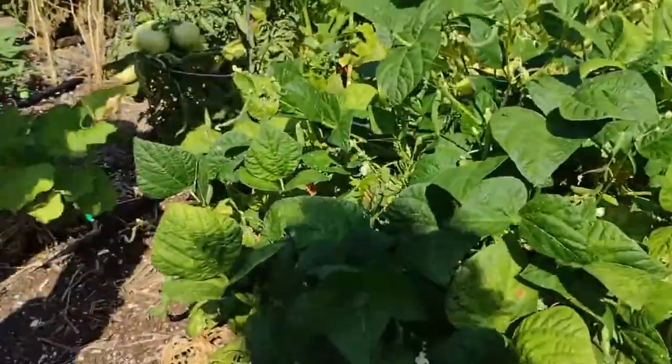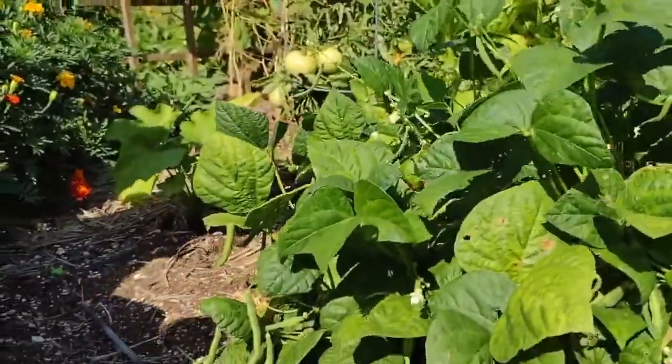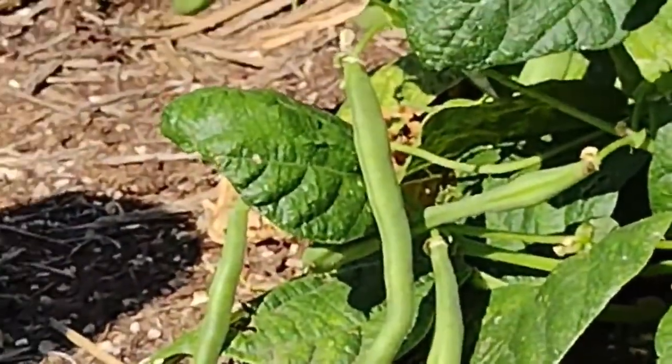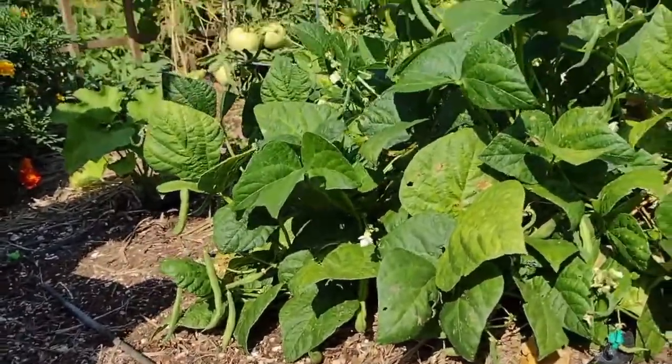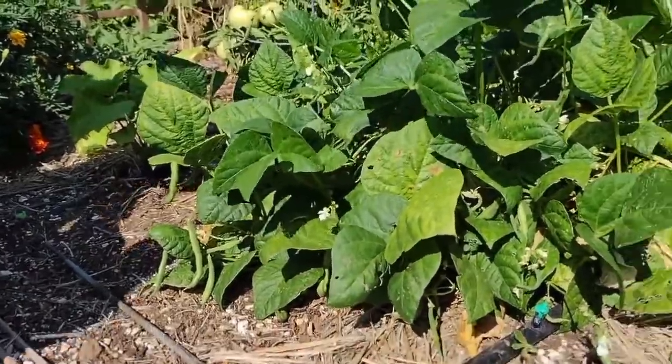For comparison, these are bush beans. Bush beans and pole beans are basically the same except bush beans are shorter and pole beans are longer. If you grow bush beans, you might notice that some varieties actually grow sort of tall and could use support. These don't need it, but I've grown some that do.